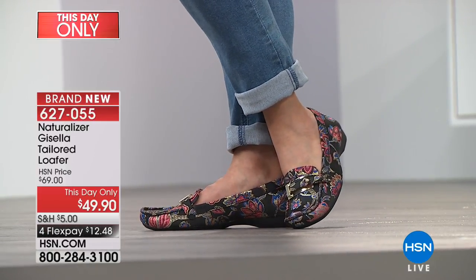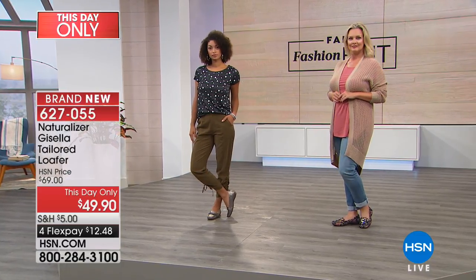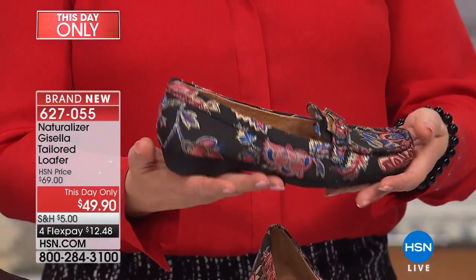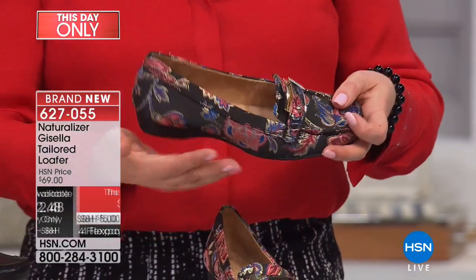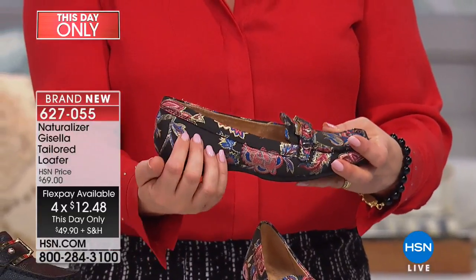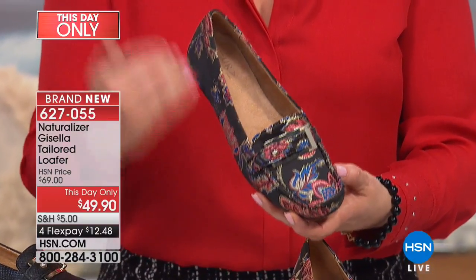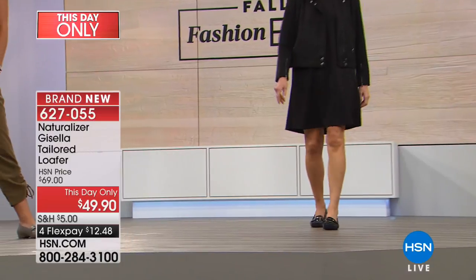This is normally a $69 loafer — a really great tailored style borrowed from menswear that looks so neat on women. Today it's $49.90 — we took $20 off — but that price goes back up at midnight. On flex pay that's just $12.48. With the floral option, you can see gorgeous hints of gold threading, blues, and a salmon pink. You can take any jeans and a white or black t-shirt with a blazer and look like a major fashion star.